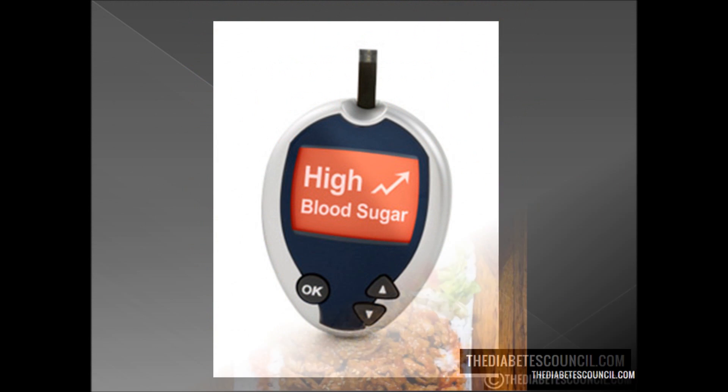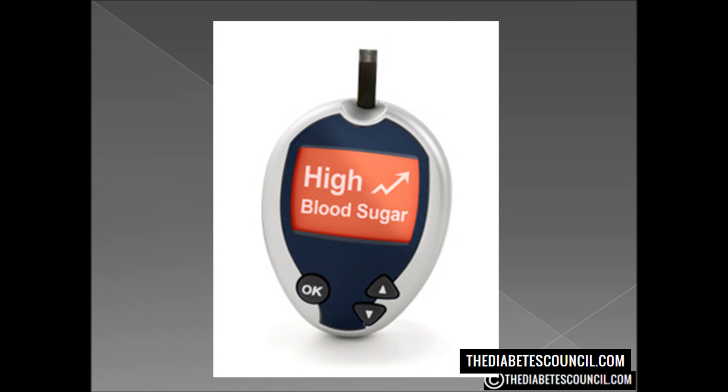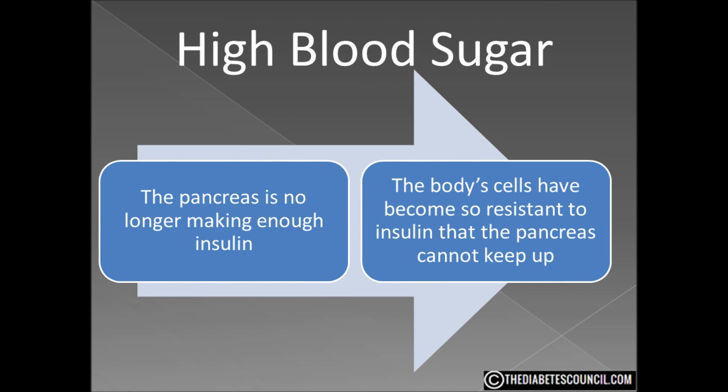For those of you watching with diabetes, you probably know the answer to this question, but I have been asked this question from those without diabetes as well. Hyperglycemia — high blood sugar, high blood glucose — is a sign for all types of diabetes. The body can no longer regulate blood sugar for one of two reasons: either the pancreas is no longer making enough insulin, or the body's cells have become so resistant to insulin that the pancreas cannot keep up. Either way, the result is that glucose is accumulating in the bloodstream rather than being moved into the cells.